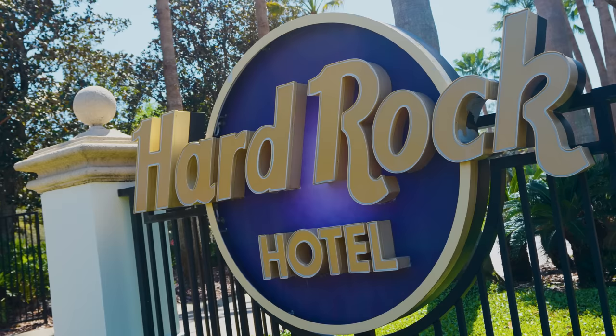Before we get into it, we do have to say — it's almost like a small disclaimer — we're a little partial to this hotel. We did get married here, so it holds a special place in our hearts. It's also the closest hotel to our favorite place on earth, which is Universal. There are several other things that make this hotel our favorite, other than sentimental reasons. So let's go check them out.